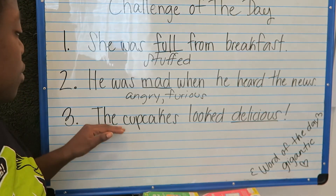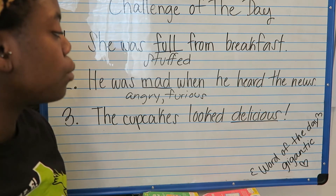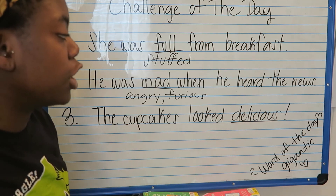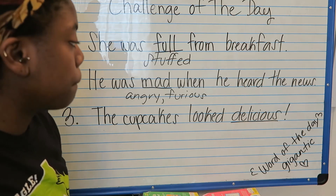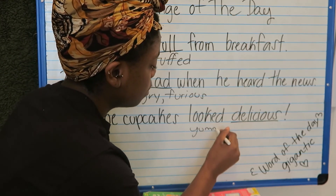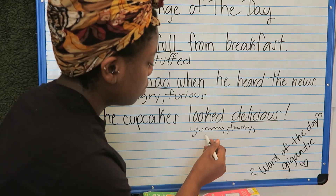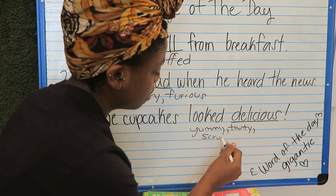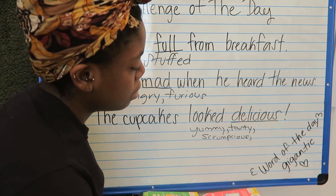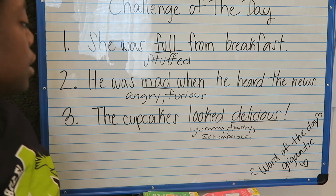Let's try number three: 'The cupcakes looked delicious.' What word can we use to replace the word delicious? What synonym can we use? The cupcakes look — we can say yummy, tasty, or scrumptious. These are all words we can use to replace the word delicious. Good job, awesome!